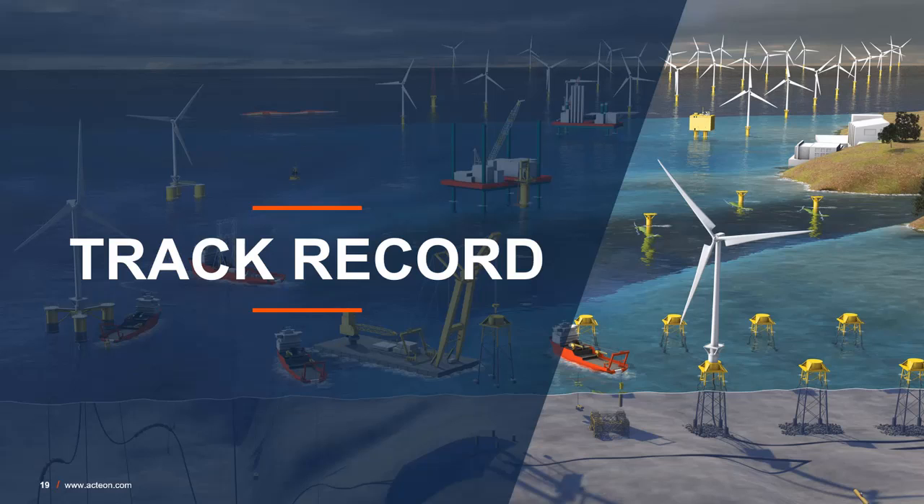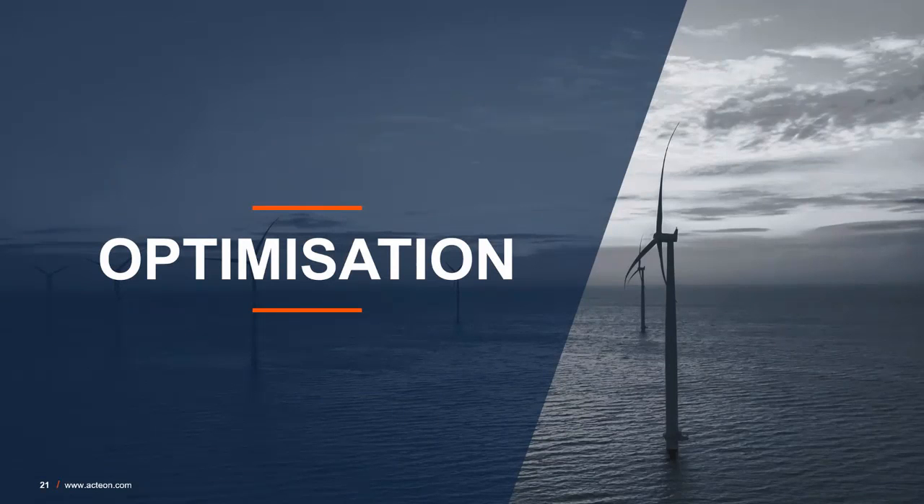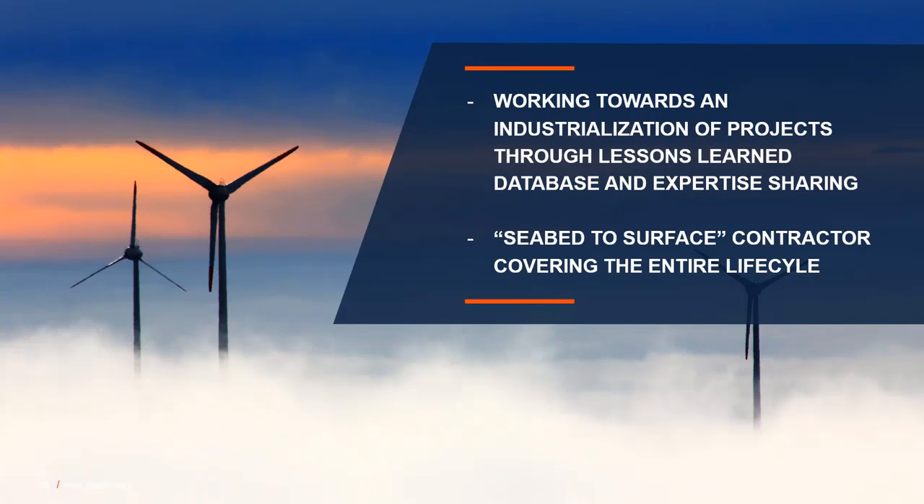Now let's take a quick look at our track record. These are a few of the floating renewable projects that we have worked on, from concept engineering to marine operations, with the Ocean Technologies Power Buoy last year. We have several projects currently underway which we'll report on at another time. There is a need to focus on industrialization of projects as commercial wind farms have from 30 to 50 or more turbines with floating foundations and hundreds of mooring lines. We address this through our extensive marine experience and lessons learned databases, sharing this knowledge across all the markets we operate in globally.